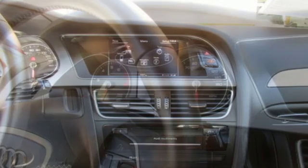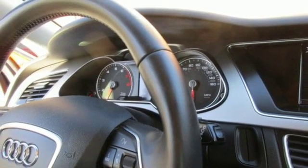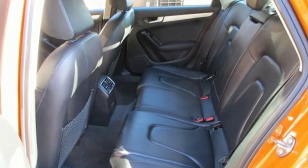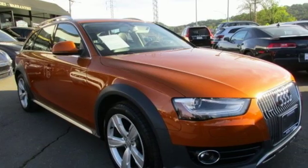Car and Driver explains the cabin is as well turned out as you'd expect — a veritable festival of high buck materials screwed together with the precision of, well, an Audi. Audi doesn't follow trends, it sets them.